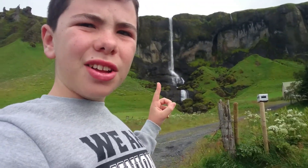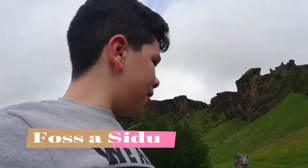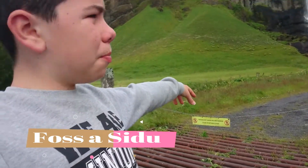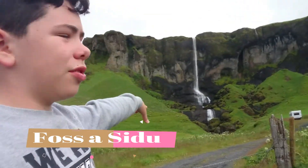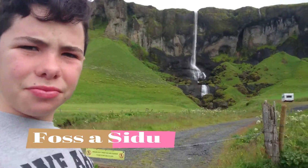Now we stopped again at this waterfall — it's called Foss á Síðu, it will be written here. We can't walk any closer because there's a barrier, but from here you can see it really nicely. Check it out!